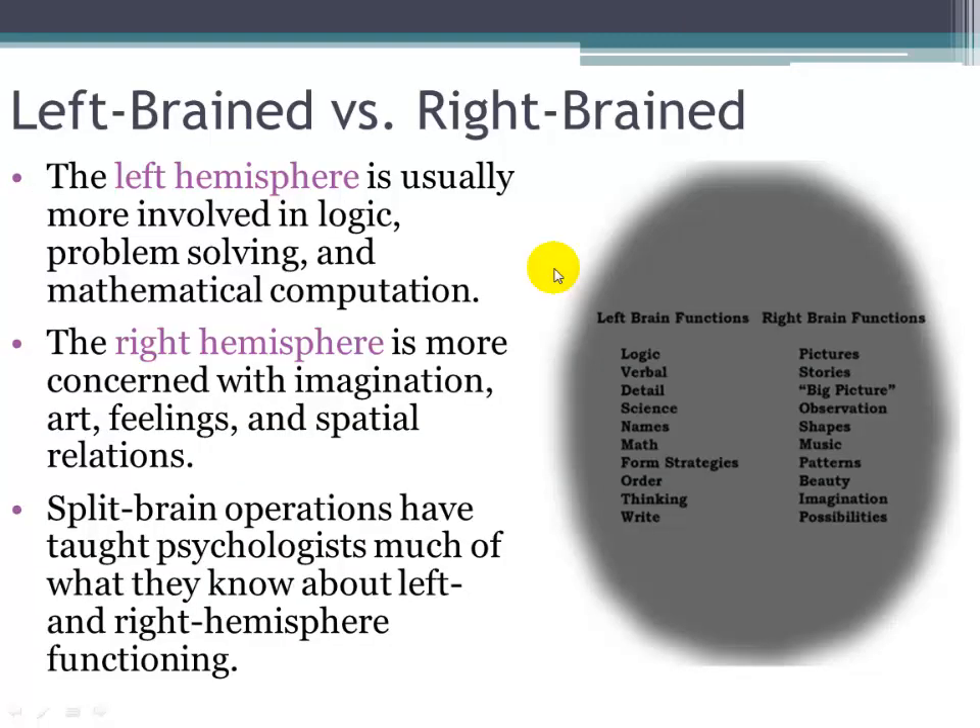The idea of being completely left-brained or right-brained is really an overstatement — both hemispheres work together. The left hemisphere is more involved in logic, problem solving, and mathematical computation, while the right hemisphere is more associated with creativity, imagination, art, feelings, and spatial relations.